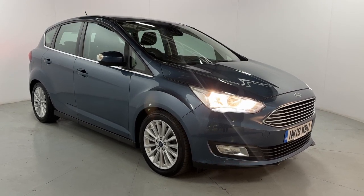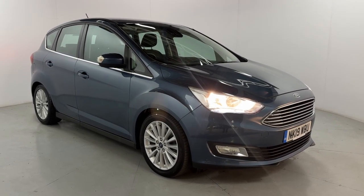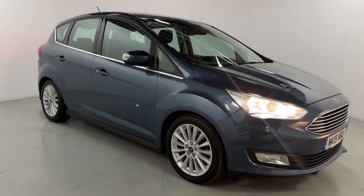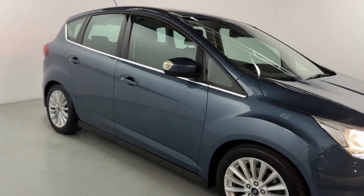Welcome to LMC. Today we're taking a look at this Ford C-Max Titanium. It's got a 1.5 litre petrol engine with an automatic gearbox and it's on 41,730 miles. A nice little family car, finished off in deep blue.